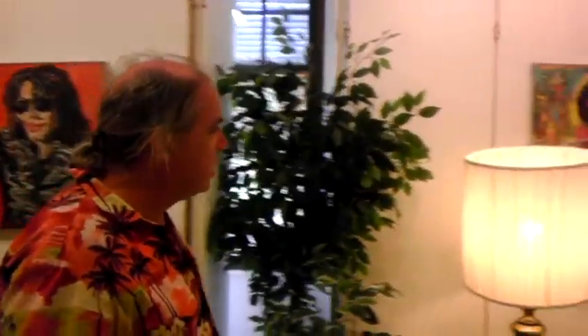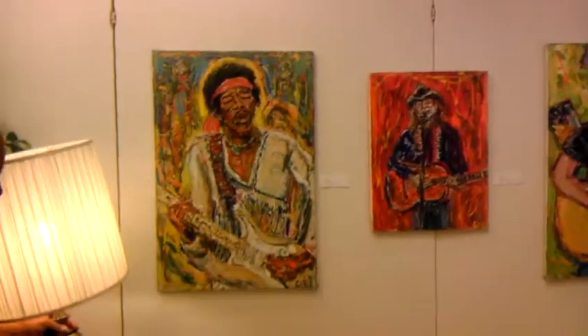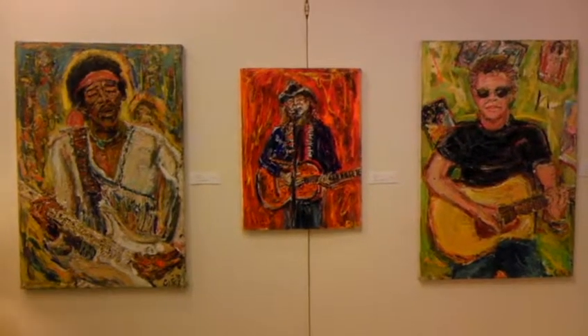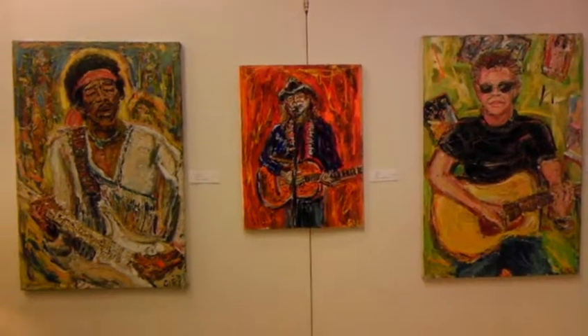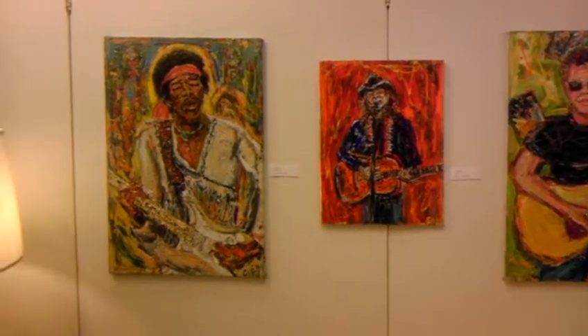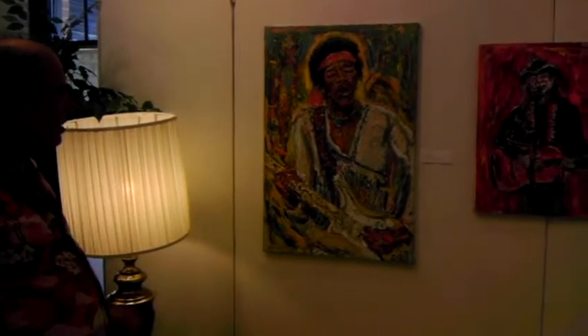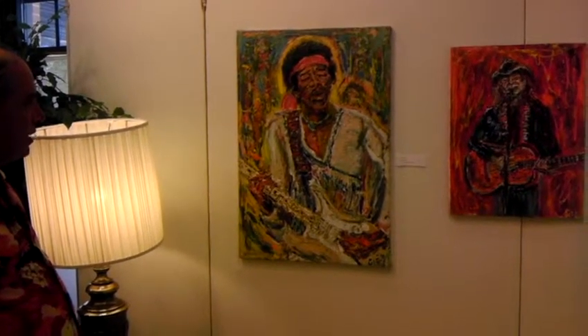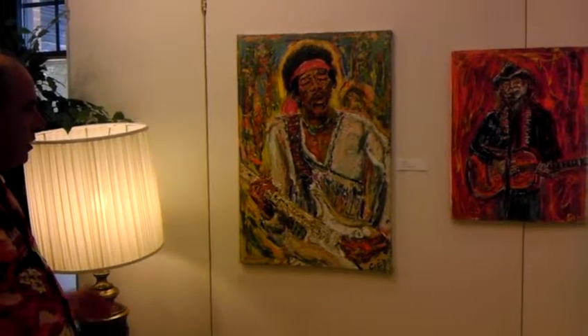Over here we have a Woodstock chimney. This piece was started probably in late 2009, early 2010. I worked on it and then put it away for a while and then brought it back and finished it — well, I keep finishing it, but now I think it's really done. That's a picture of Jimi Hendrix at Woodstock when he did his famous Woodstock performance.